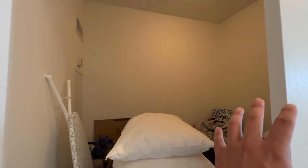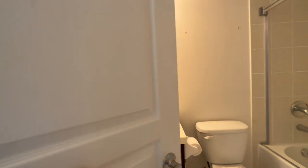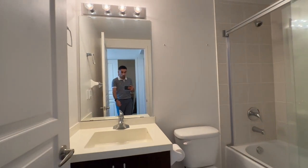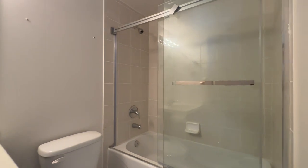Here's our den, which is currently being used as storage. All the stuff will be cleared out prior to tenancy. To our right, we have our first common area three-piece bathroom with a huge mirror, a nice quartz vanity with additional storage beneath, and a bathtub with a sliding glass door.